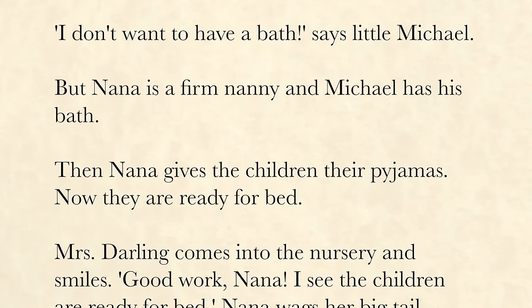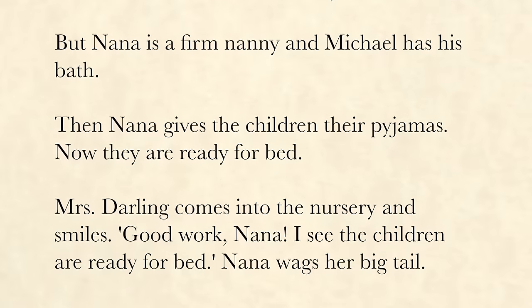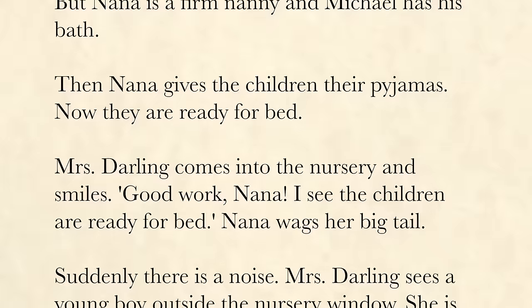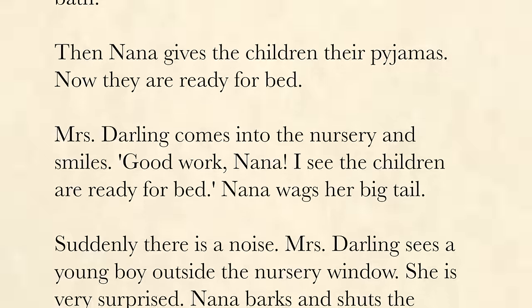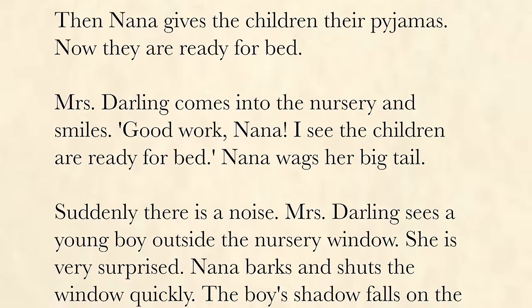Then Nana gives the children their pajamas. Now they are ready for bed. Mrs. Darling comes into the nursery and smiles. "Good work, Nana. I see the children are ready for bed." Nana wags her big tail.